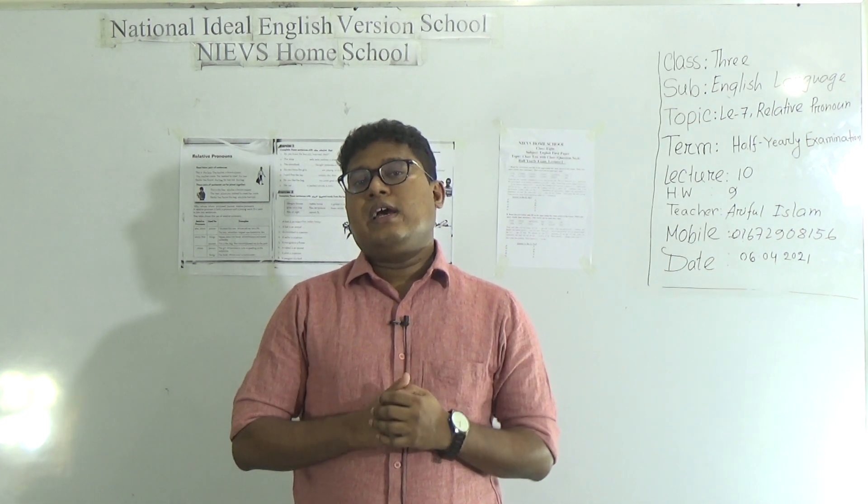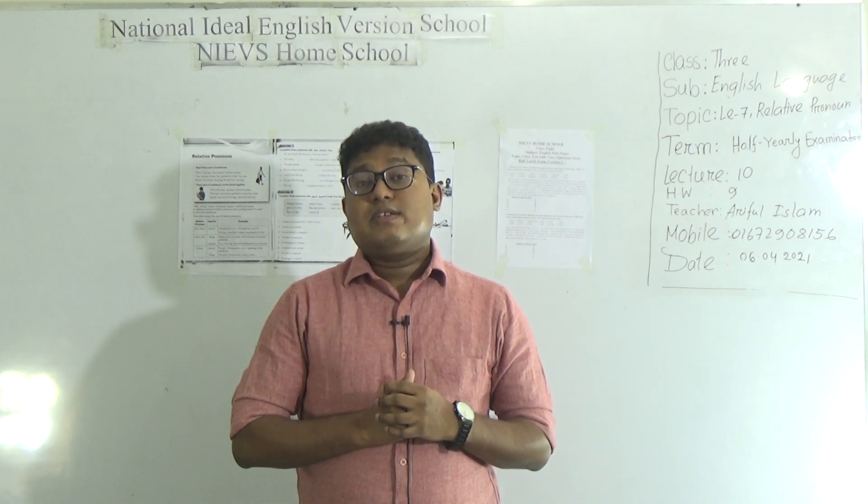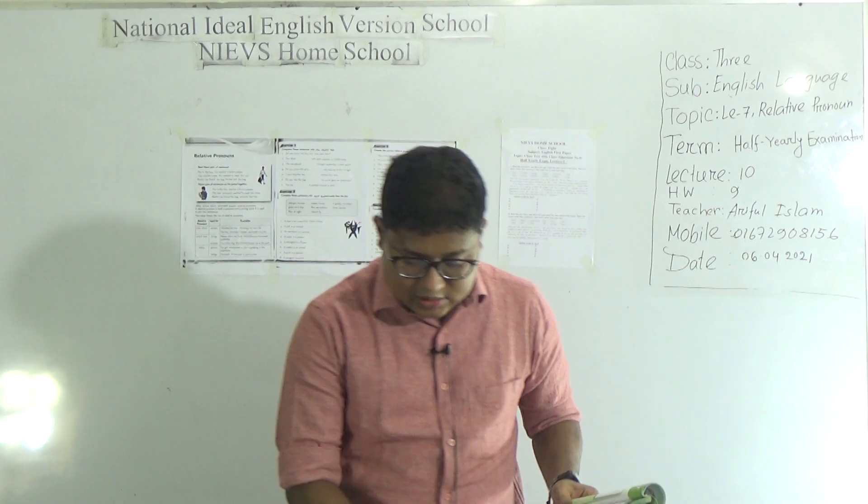Today I am going to take an English language class for Class 3 students. The topic is Lesson 7, Relative Pronouns. So let's see, my dear students.